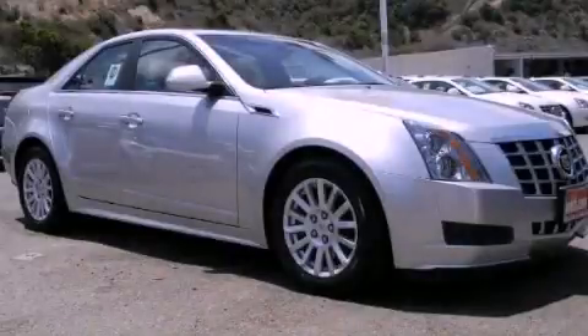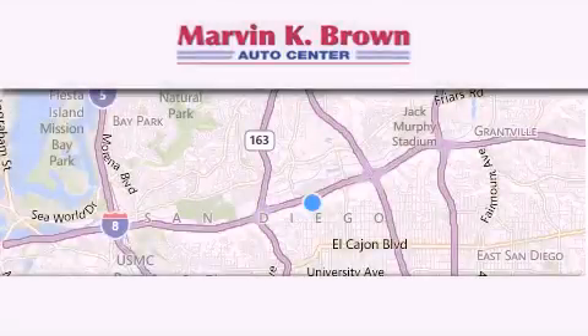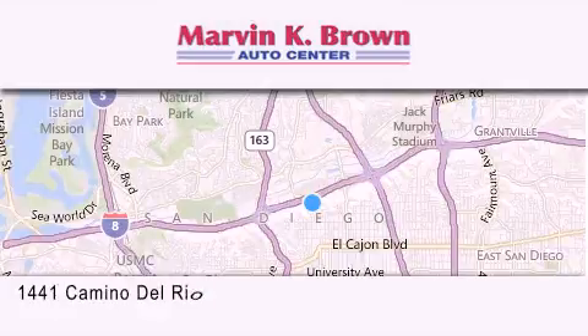Stop by today and test drive this vehicle for yourself. Thank you for considering Marvin K. Brown for your next new or used vehicle.